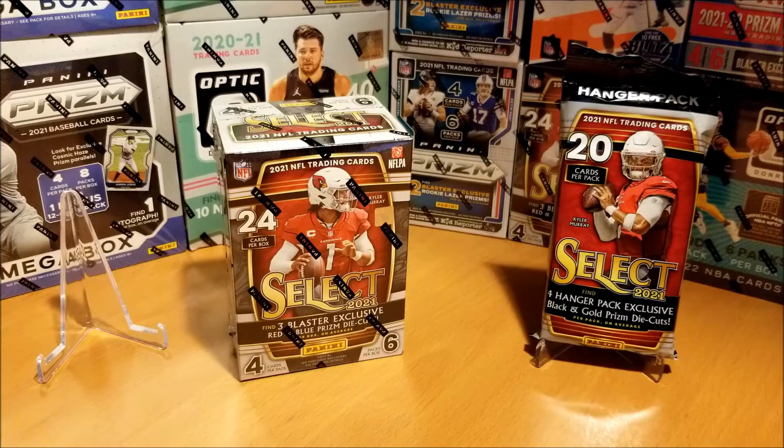I thought another fun thing we could do during this rip is to see if Select Football can predict the winner of tonight's Thursday Night Football game, Washington at the Bears. Whichever team has the most representation in this rip will win the game. Pretty scientific stuff — I guess no different than having Maggie the Monkey predict hockey playoff games on TSN.